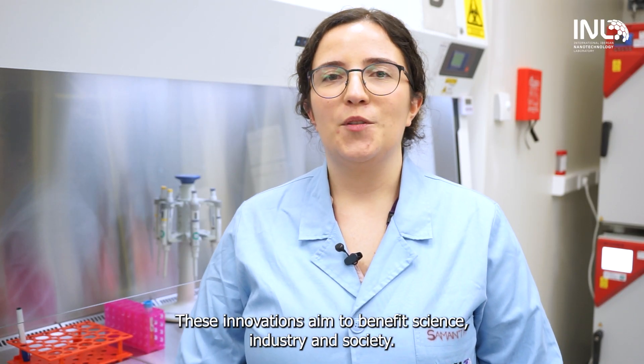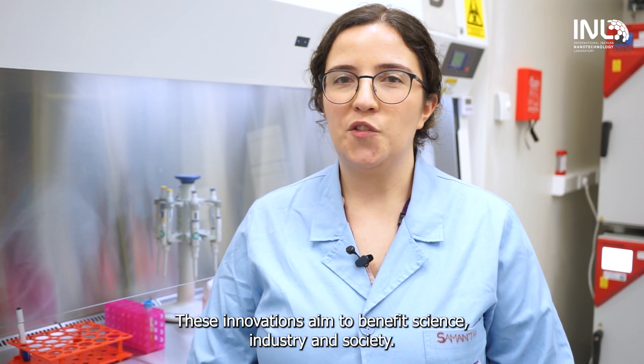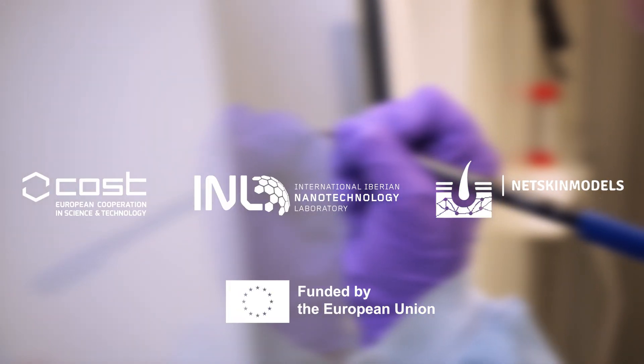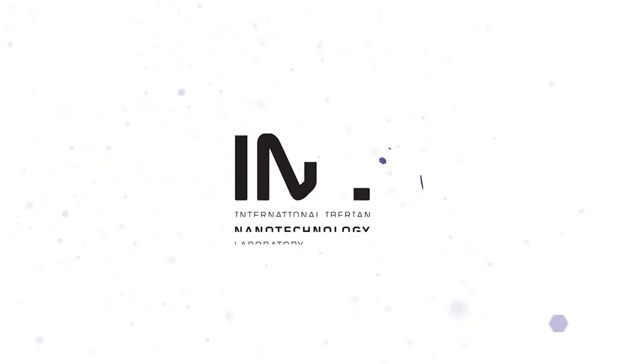These innovations aim to benefit science, industry, and society. Thank you for having me.